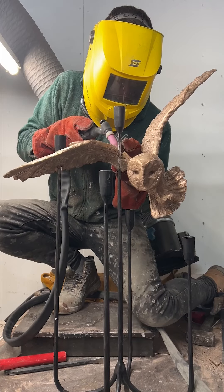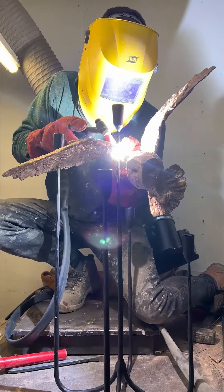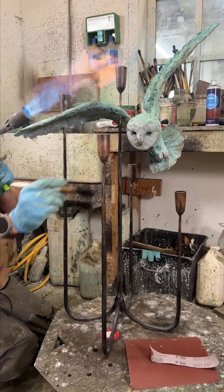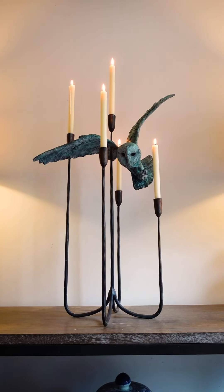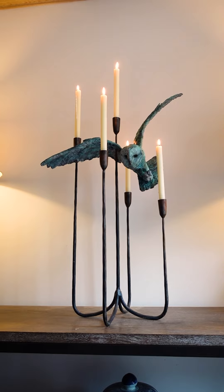Being an edition of 12, I have 11 more owls to create. So I was really excited to see this smaller version finished last week. Inspired by our silent hunter dropping in through the undergrowth, I feel it's a spectacular table centre or hallway addition. There will be more from my Barn Owl story later this year, so do stay tuned.